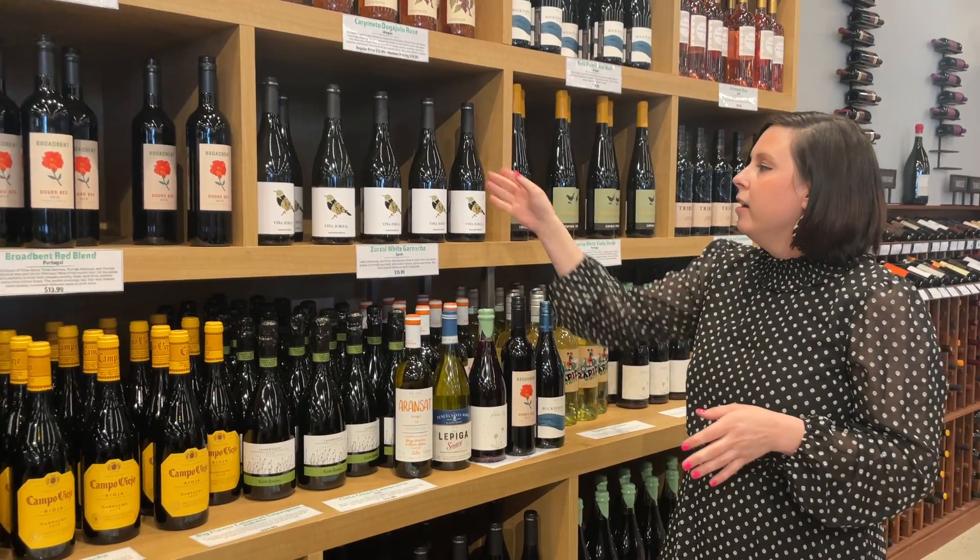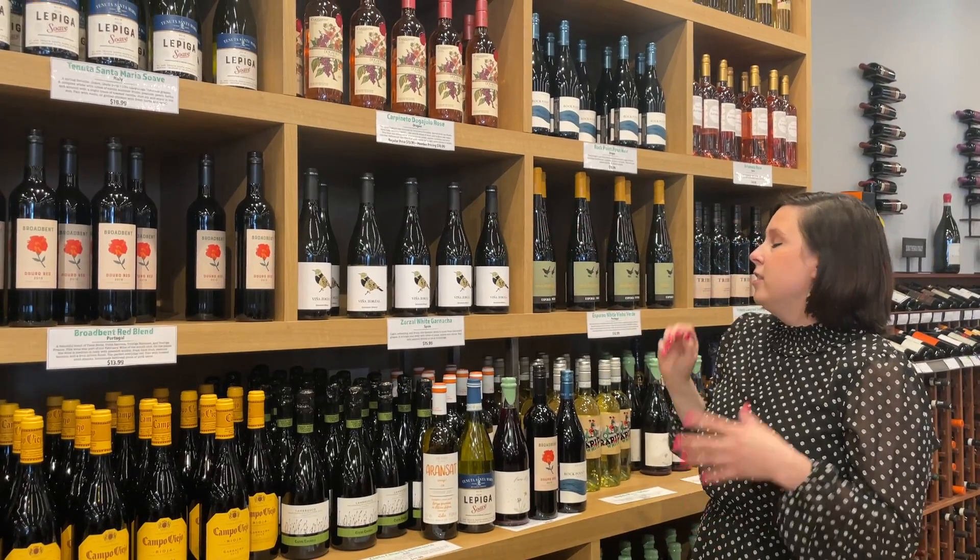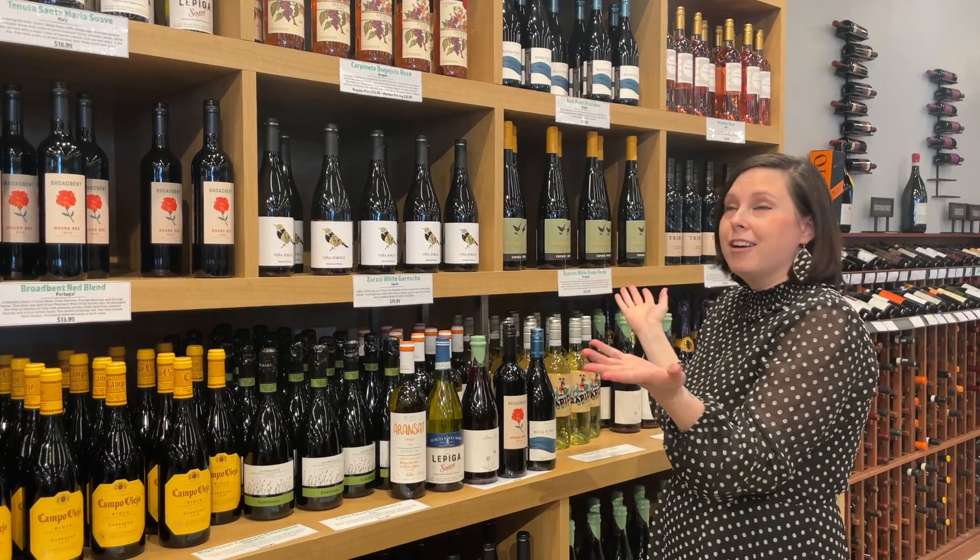These are some of my favorites. We also have Lambrusco, some Rosé, Grenache Blanc — which is delicious — and tons more. Come check it out, it's right here!